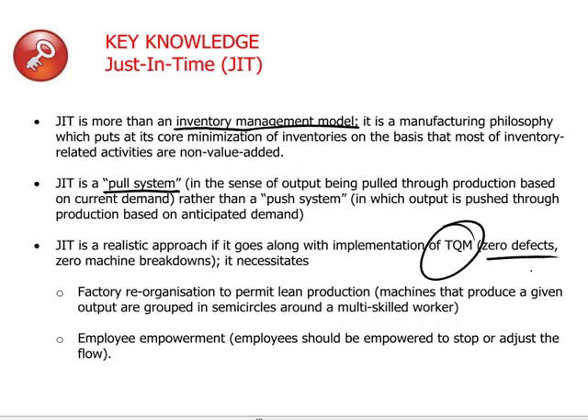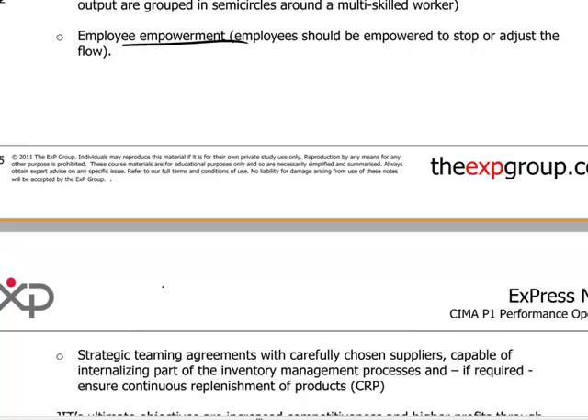This lean approach is quite consistent with the total quality management approach, which is itself aiming at zero defects in the processing of goods and reducing or eliminating downtimes in equipment. Lean production and delegating greater initiative to employees to make continuous improvements in the manufacturing process — empowering employees — are all consistent with the just-in-time philosophy.